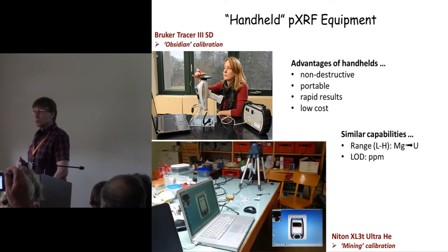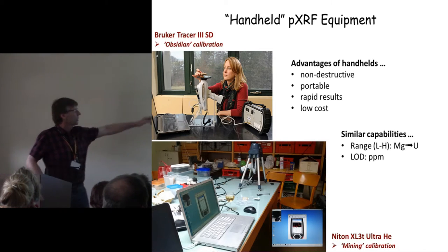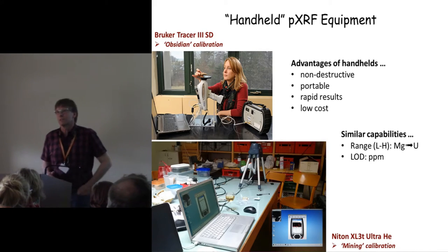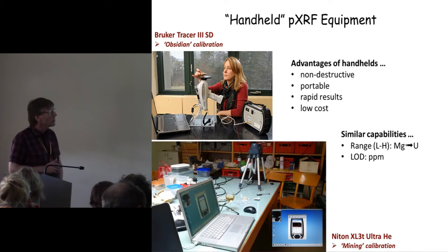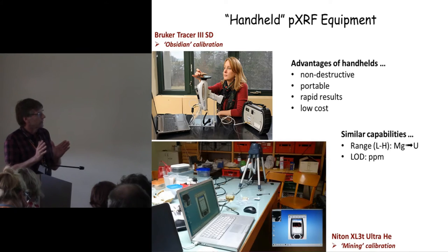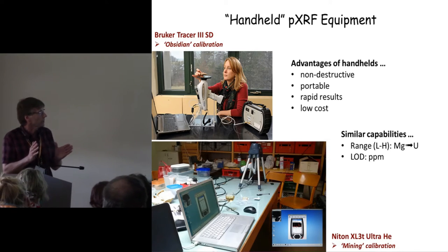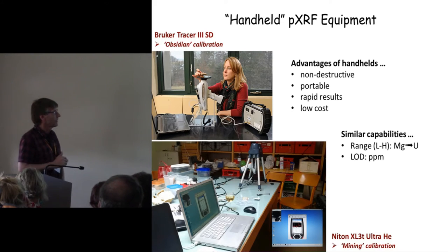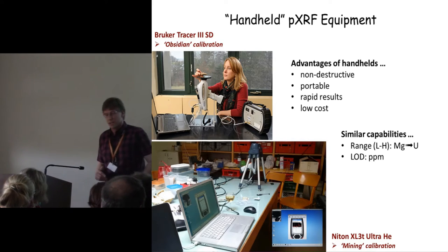There are lots of instruments on the market capable of doing this. Robert uses a Bruker Tracer; I use a Niton XL3T Ultra. Other people use other instruments. They all have similar capabilities, recording measurements on elements in the periodic table between magnesium at the light end and uranium at the heavy end, with similar limits of detection — LOD.